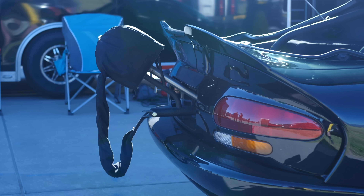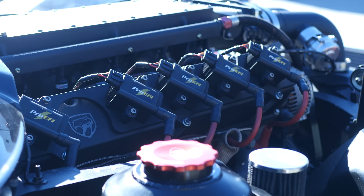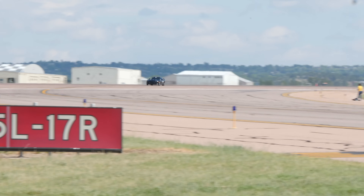Power is one thing but managing that power and getting it to the track is really the key to these sort of times and numbers. We're here with Chris Delgado from ProSpeed to find out a little bit more about this car and the tuning behind it.